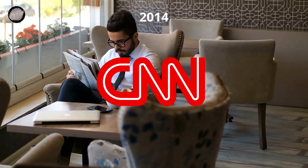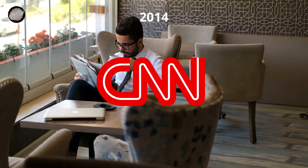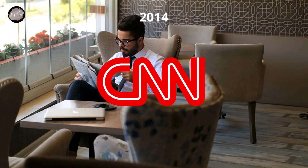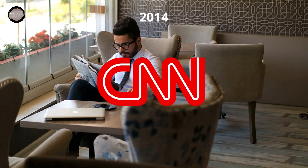Another switch of the color palette of the CNN visual identity was made in 2014. It was still a red and white combination, but the shade of red became darker, closer to burgundy, and this new touch added professionalism and stability to the logo. It also started looking more passionate and energetic.